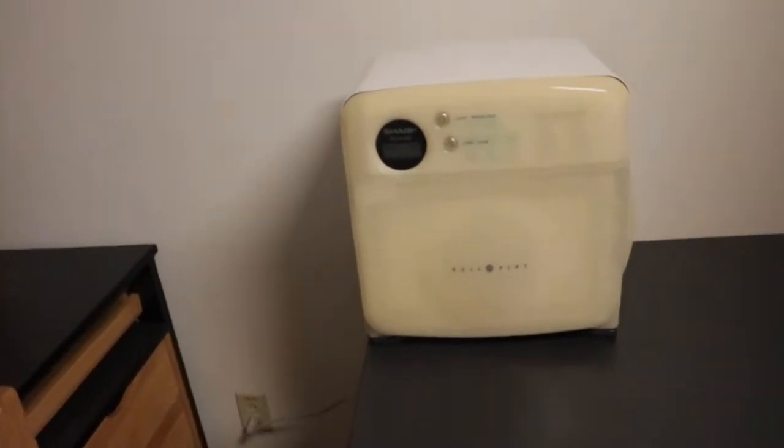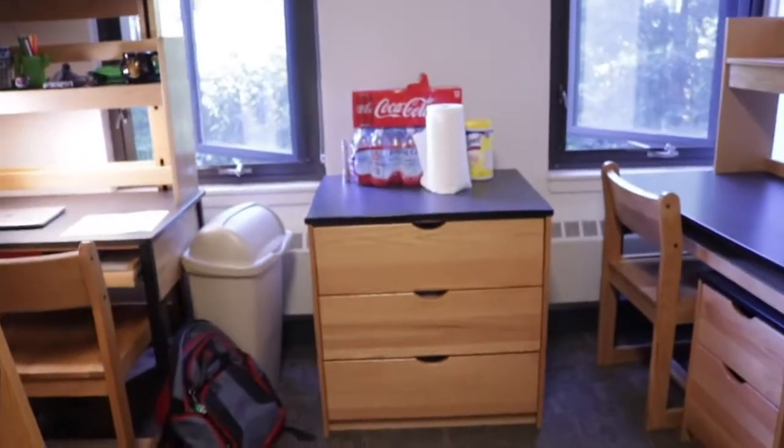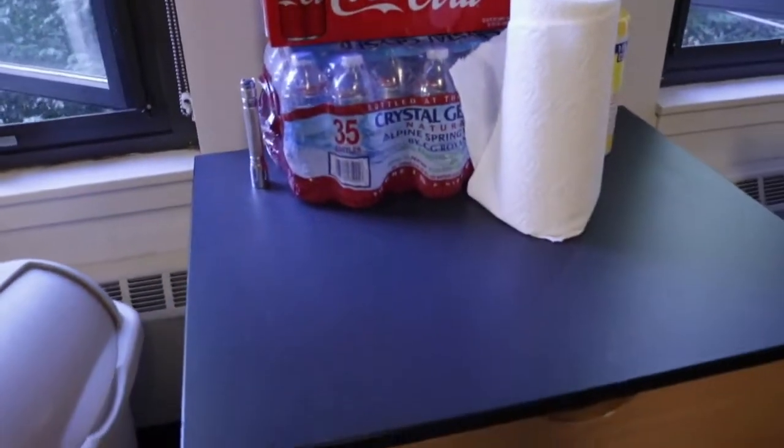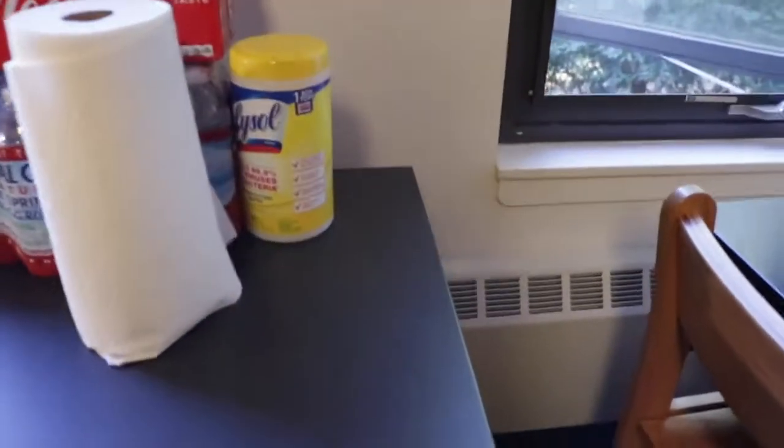I'll be using my own microwave — thanks to Jocelyn, shout out to Jocelyn. And then we've got water and sodas, towels, and some isolating supplies because I don't want to get sick.